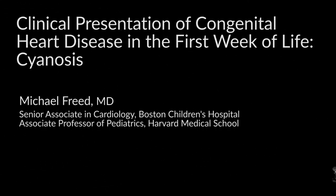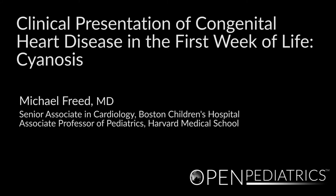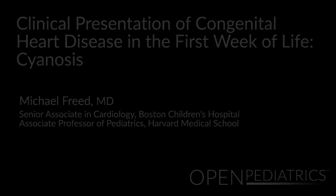Clinical Presentation of Congenital Heart Disease in the First Week of Life: Cyanosis, by Dr. Michael Freed. My name is Michael Freed, and I'm a pediatric cardiologist at Boston Children's Hospital and at Harvard Medical School. I want to spend a little time today talking about congenital heart disease in the newborn period.